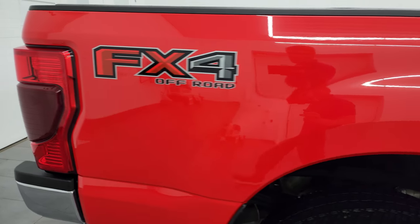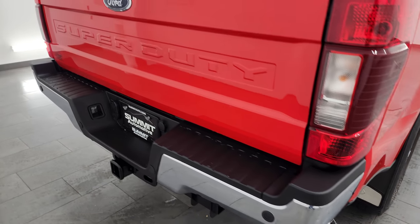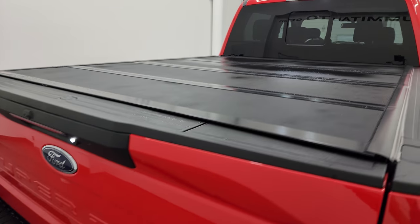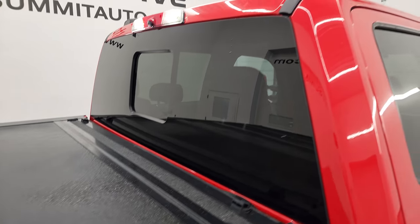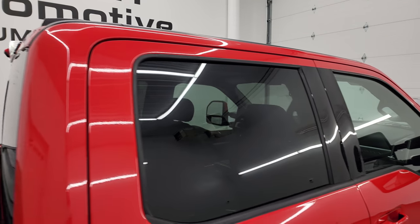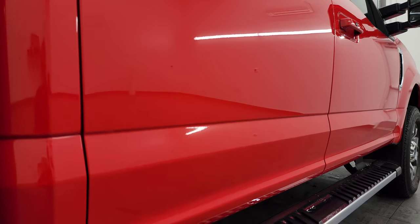I take these HD videos so if you're far away or even close by and you just cannot make the trip down but you're still interested in purchasing the vehicle, you can see the truck, hear the truck, and have confidence in the vehicle before you even get here — so when you do get here there are absolutely no surprises and you can make a smart and informed buying decision from wherever you're at.